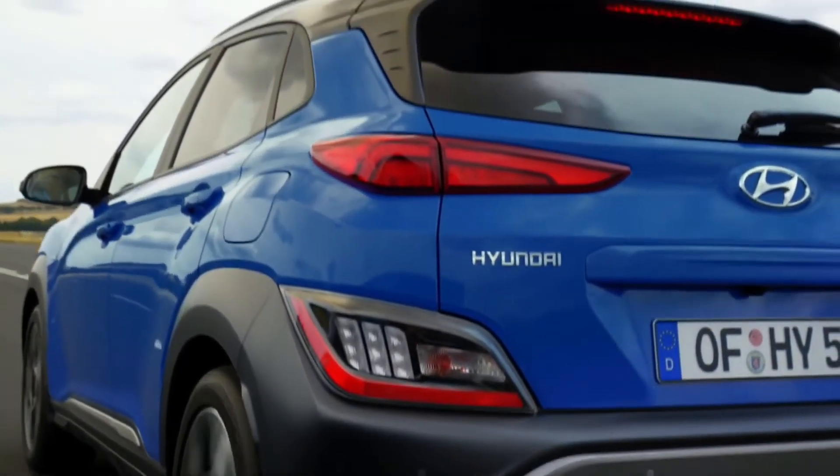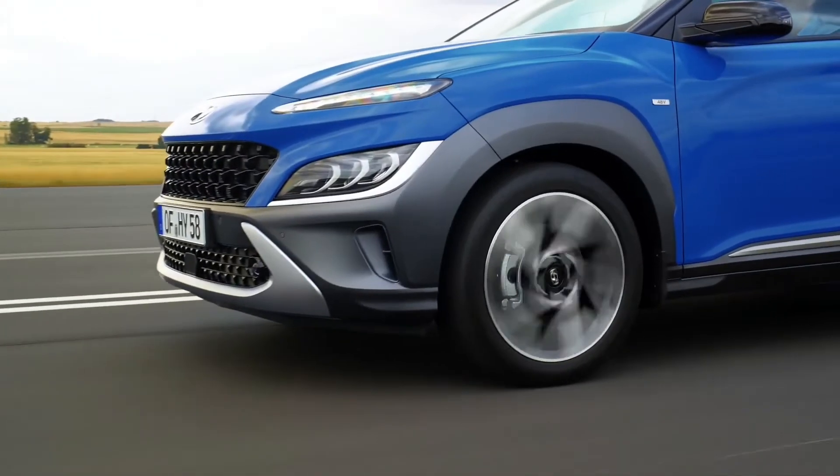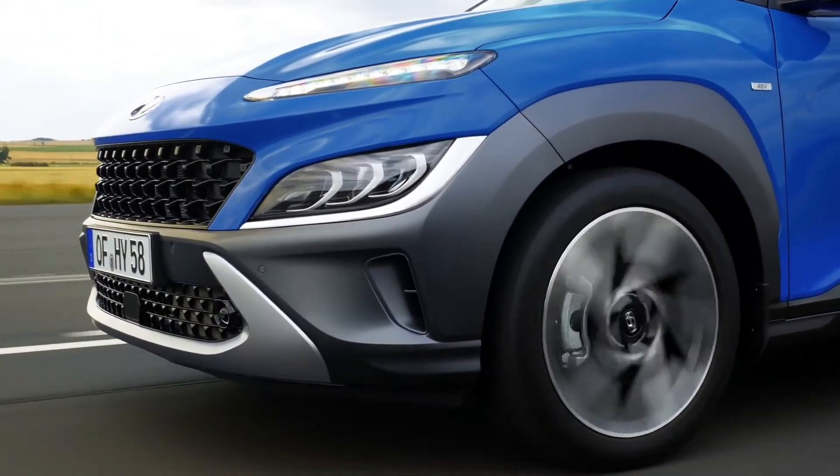On top of the lineup, we have the 1.6L Turbo GDI with a seven-speed dual-clutch transmission, which has been enhanced and now brings 198 PS.